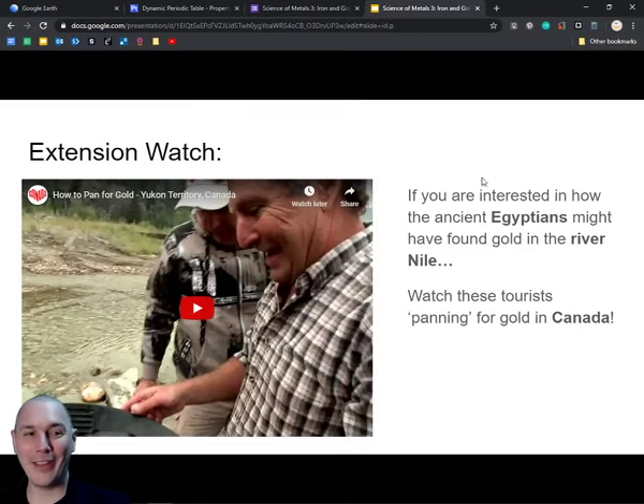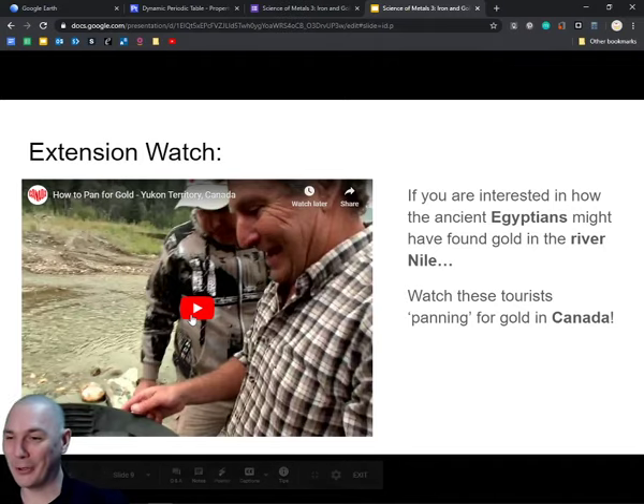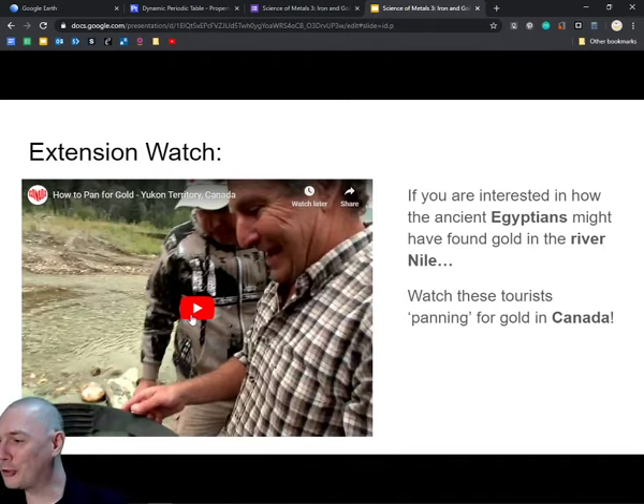Finally, why iron was not widely used during the Bronze Age - because it's difficult to extract from its ore, difficult to get the pure iron out of the rock because you can't separate it from the oxygen. That's what we've looked at today. Hope you've enjoyed today's lesson. At the end of the slides I've linked a little video on people panning for gold if you're interested in how gold is obtained - you can even try panning for gold in a stream at the bottom of your garden! The clip shows panning for gold up near Alaska in Canada.